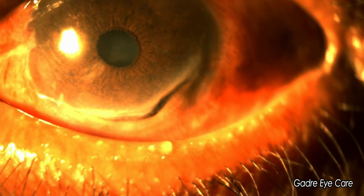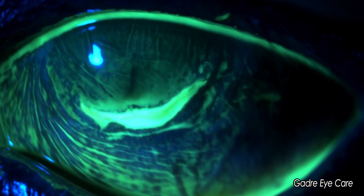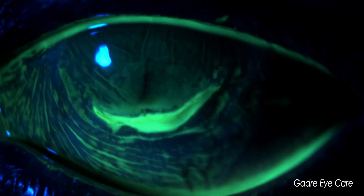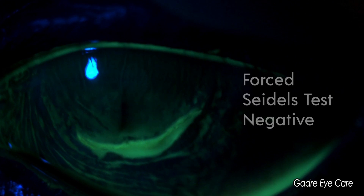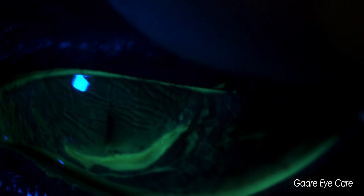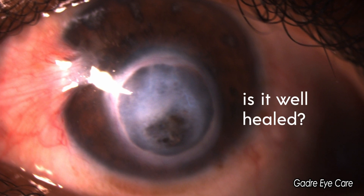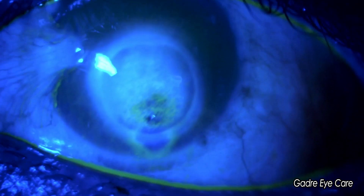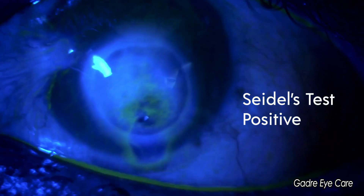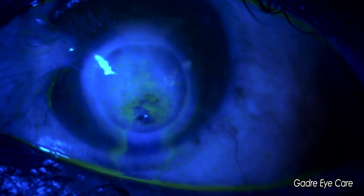A patient presenting with a shallow anterior chamber with guttering peripheral corneal ulceration can lead to a suspicion of a leak. When even the forced Seidel's test turns out negative, it is a relief for both the doctor and the patient. On the other hand, a corneal infiltrate that seems to have healed well may have a leaking fistula that won't be indicated by anything but the Seidel's test — showing you a gush of fluid causing the fluorescein to wash out.